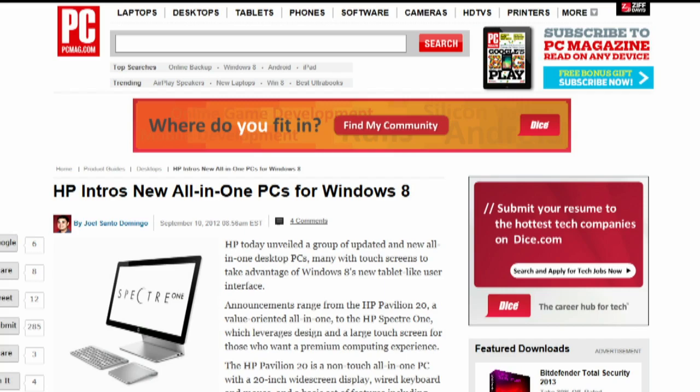HP debuted four new all-in-one PCs set to come out this autumn, along with the launch of Windows 8. The star of the line is the HP Spectre 1, a 23.6-inch all-in-one PC with a 1920x1080 display, NFC, and a wireless trackpad for $1,299 coming in November. HP also announced two touchscreen HP Envy models at 23 and 20 inches, as well as an HP Pavilion 20-inch model for $499. Those three models will arrive in October, presumably after the October 26th launch of Windows 8.